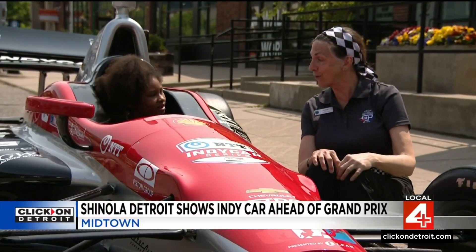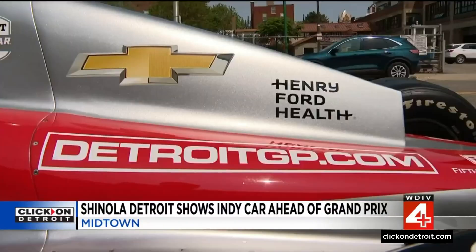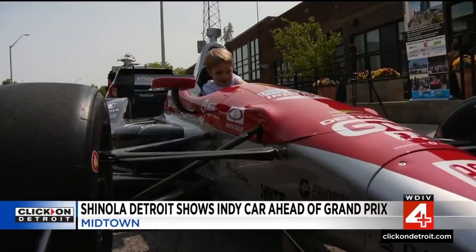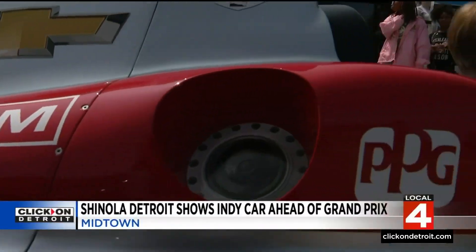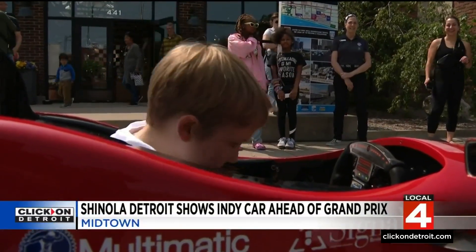Debra Allrutz volunteers with the Detroit Grand Prix. The engineer says small events like this drum up interest in the sport and stimulate the curiosity of budding scientists. What does this switch do? I love seeing their brains working, wondering how fast is the car going and imagining themselves as a driver. It's just so much fun to be able to let them get in.